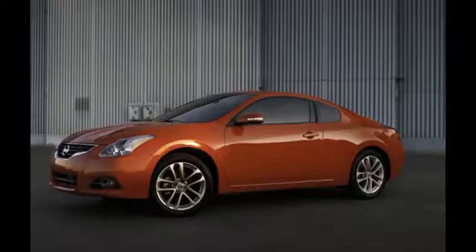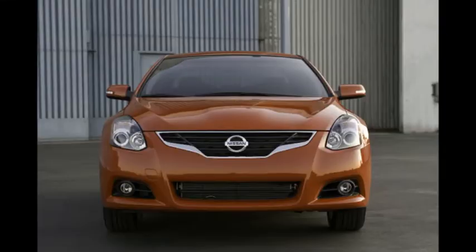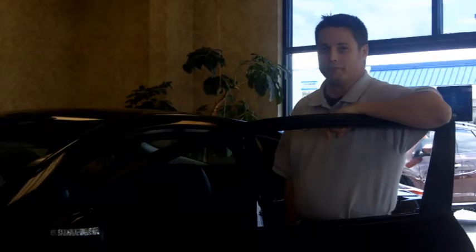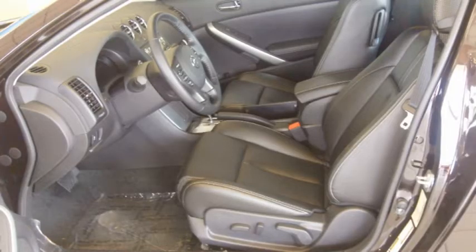When Nissan created the Altima Coupe, it didn't just subtract two doors and call it a day. They started with a clean canvas. We shortened the wheelbase and vehicle height for enhanced agility and a sporty ride that makes the Coupe go beyond just a styling statement. From perfectly placed controls to body-hugging bucket seats, the Coupe mixes style with purpose.